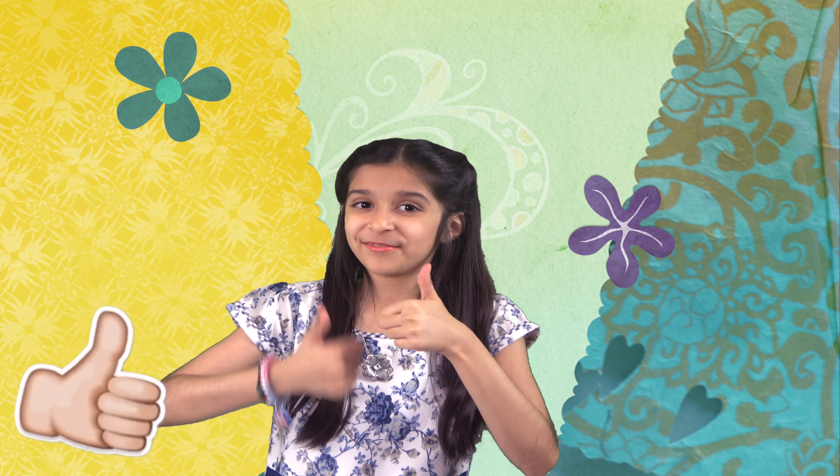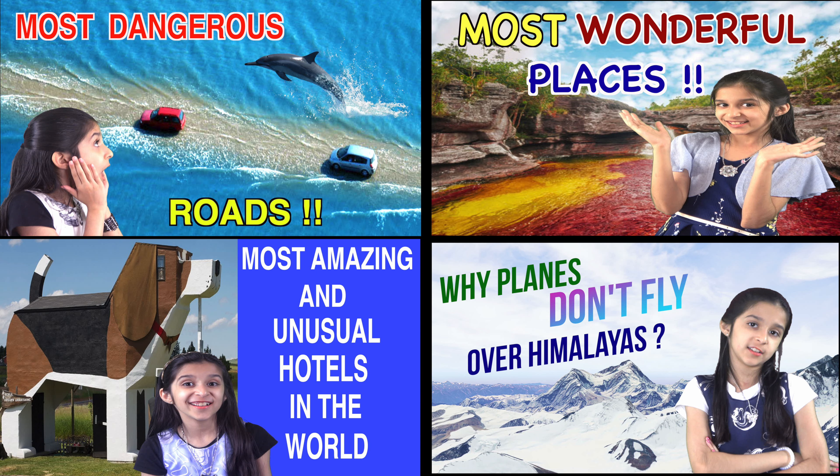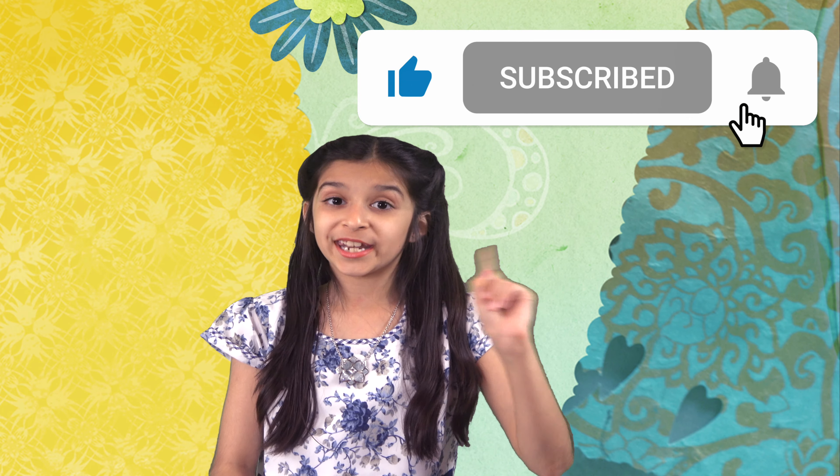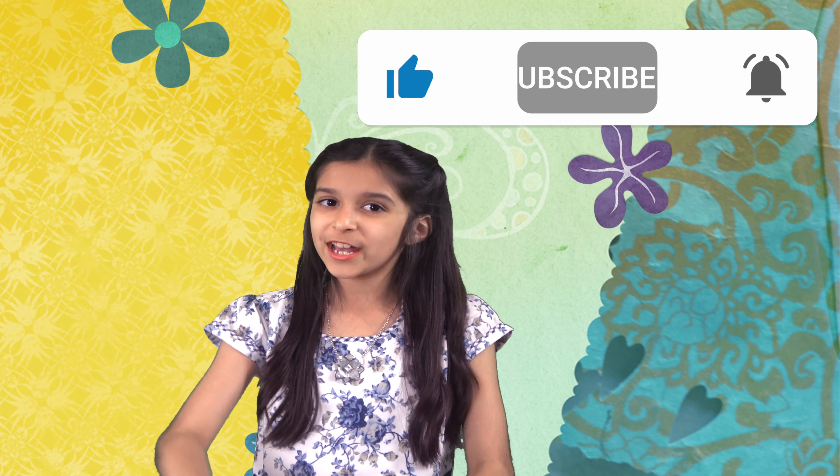So you see, all these flowers are expensive because of their uniqueness, rarity, fragrance, and beauty — what a precious and beautiful gift from nature! So with that I'm done. Make sure to press the like button if you liked this video, don't forget to watch my other videos, please subscribe to my channel and press the bell icon so you can get my videos as soon as I post them. Thank you for watching — I'll see you soon, bye!